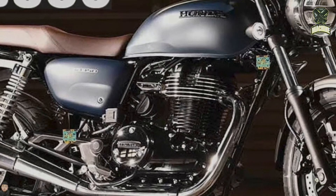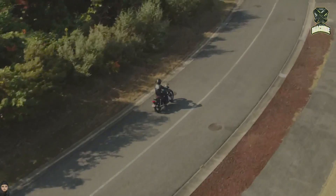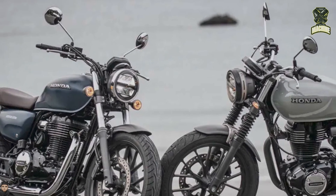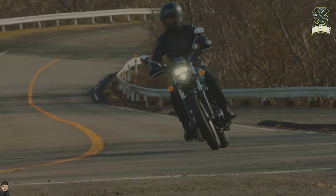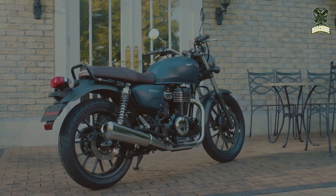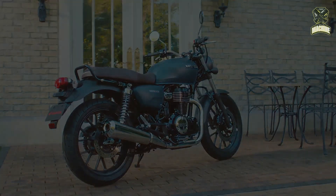The 2023 Honda GB350 is equipped with an anti-lock braking system (ABS) on both wheels. This system is useful to prevent the wheels from locking during sudden braking, so that the rider can maintain better control. The front suspension uses a telescopic type, while the rear uses a double shock.